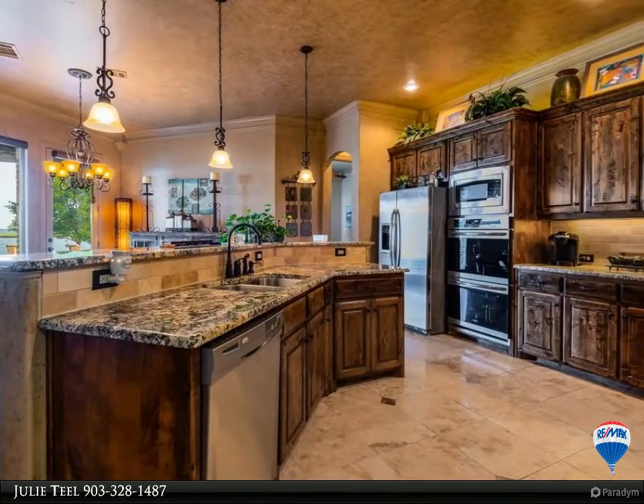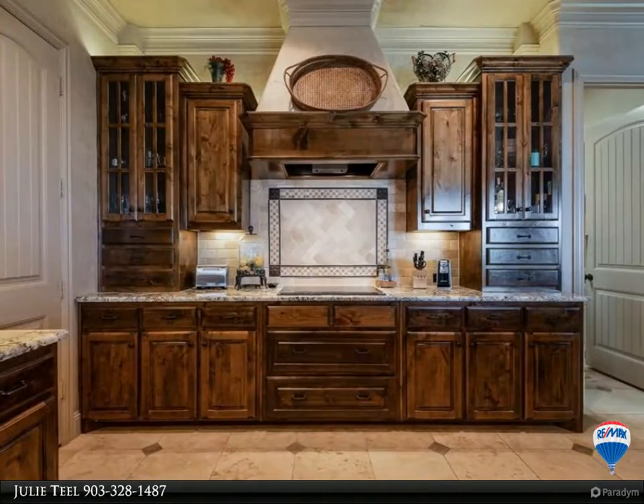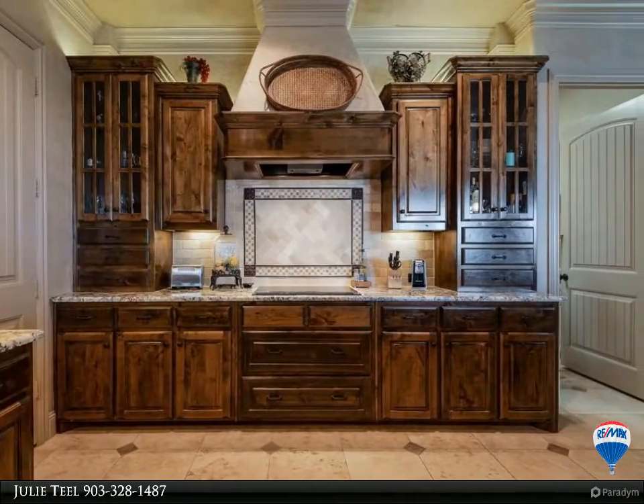A beautifully built environment with surround sound, TV, fridge, grill, and plenty of counter space, all with incredible views of Richland Chambers.